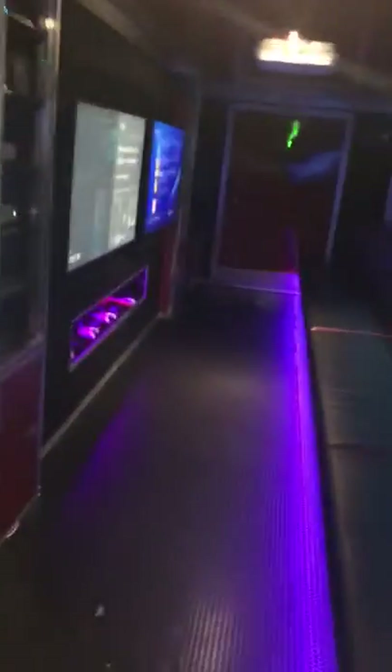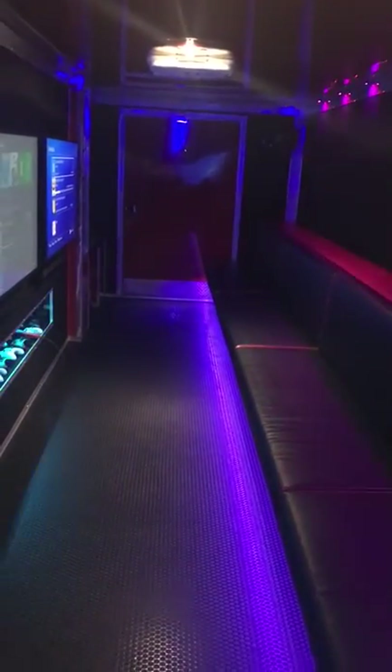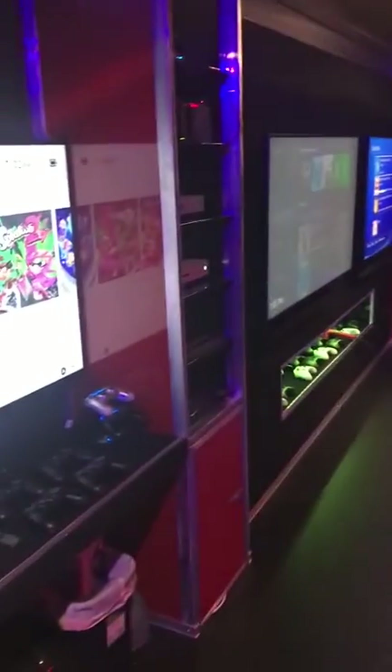Moving on to the rest of the trailer — we have two AC units and heaters. That's right, we can heat or cool. There's one right here and I'll show you another one further down. We also have this double seating bench, so you can sit right here or all the way down. The game trailer can play up to 32 people at the same time, even more if we want — 32 is a safe number we can do simultaneously.